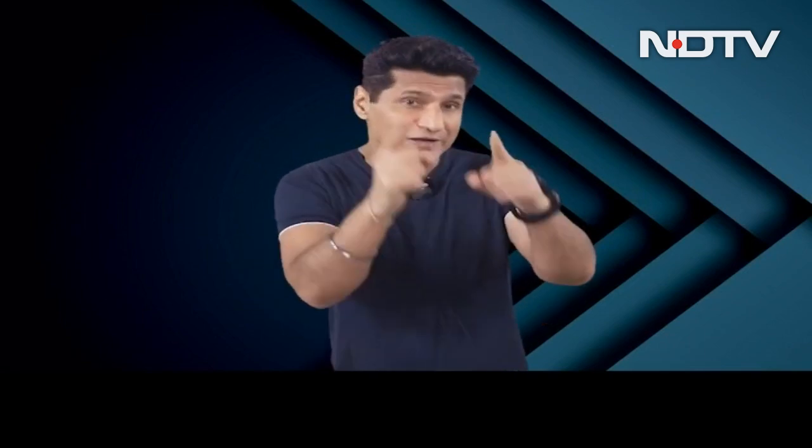Greetings and welcome. This is Rajiv Makni on the Sail Guru Show and I'm excited — talking fast because we've got great stuff and a lot of stuff to show you.